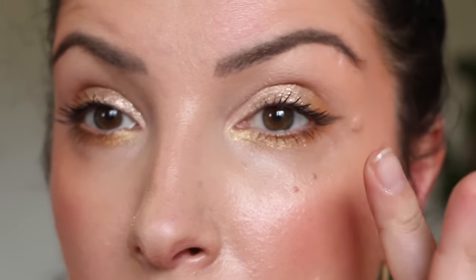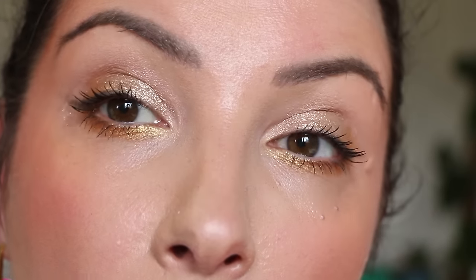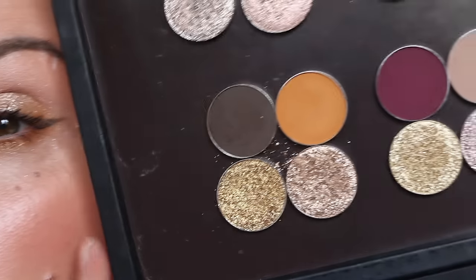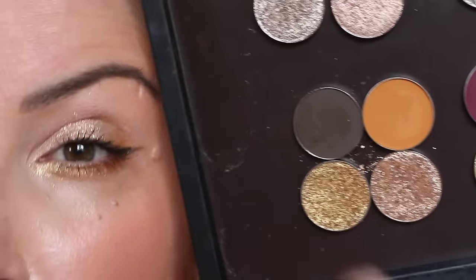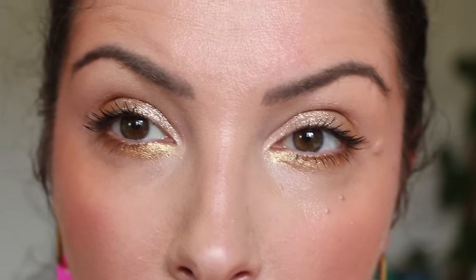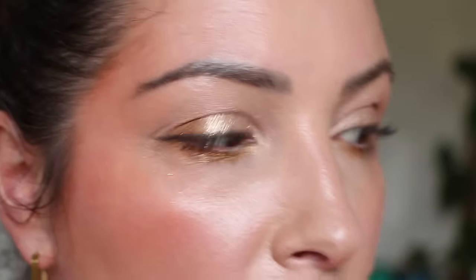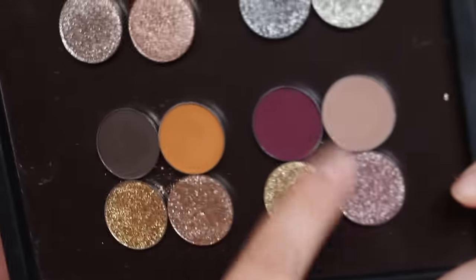Just putting a little bit more mascara on the lower lash line and I love this look. I know there are going to be people going 'Kat, you had these beautiful eyeshadows and you made the most boring look.' But this is exactly how I'd wear this every day. I think it's gorgeous. Of course you can really amp it up — have more burnt orange, have more gold. I think this is stunning.